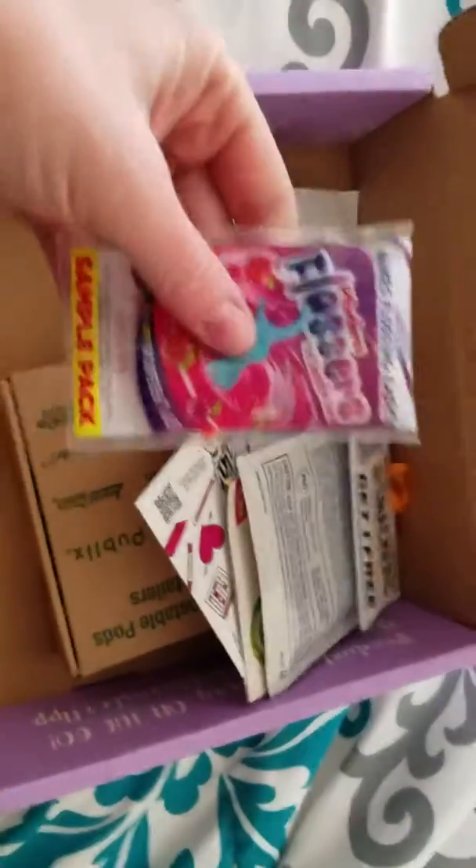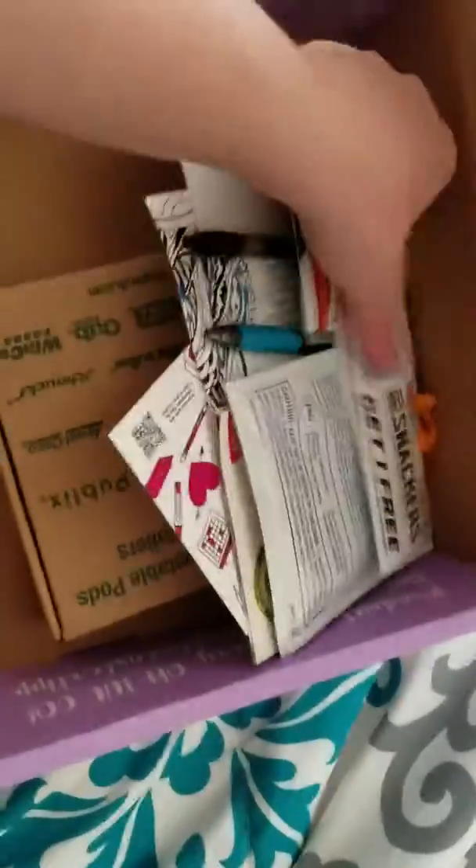What do we have in here? This is our back-to-school box. Floss Picks, which is always a good thing to have.